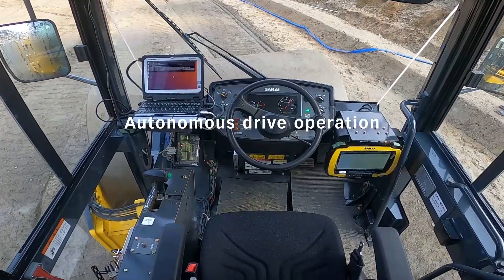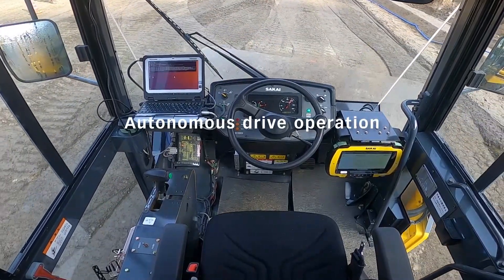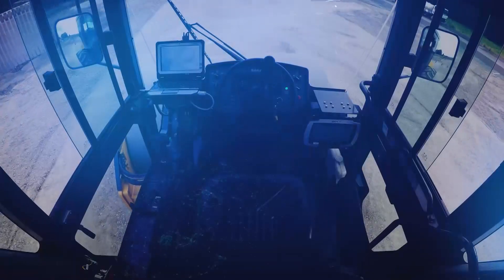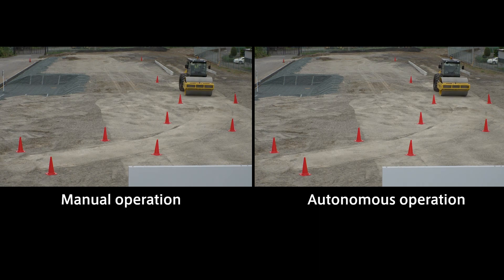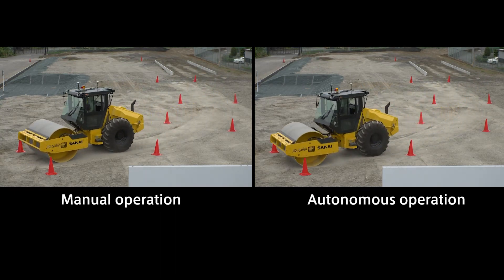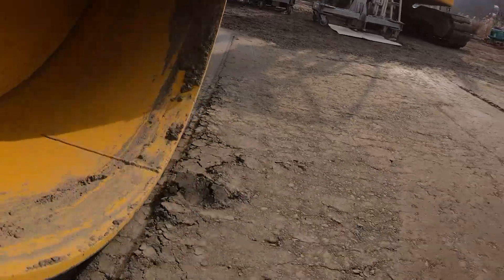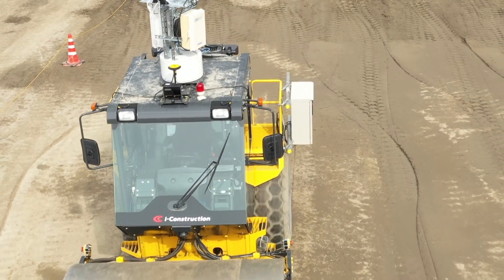Sakai rollers can drive autonomously as pre-programmed, but they also can be operated by remote control. A partnership with a company that develops the software for Sakai's autonomous rollers enables the achievement of efficient and uniform compaction during autonomous rolling. Moreover, accurate tracing of coordinates entered in advance ensures that no special skills are required of operators.